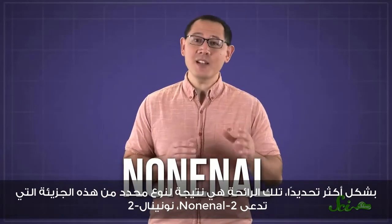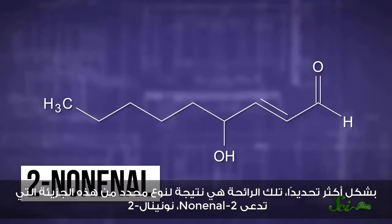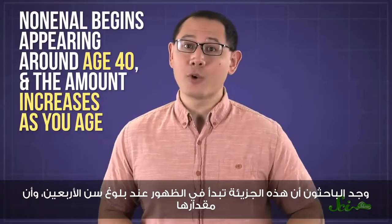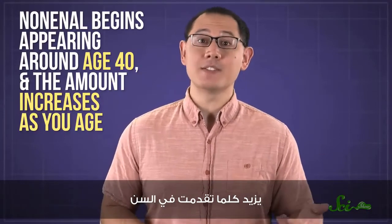More specifically, that smell is caused by a version of the molecule called 2-nonenol, and it occurs naturally on human skin. Researchers have found that nonenol begins appearing around age 40, and that the amount of it increases as you age.